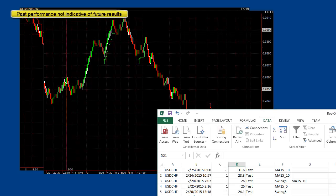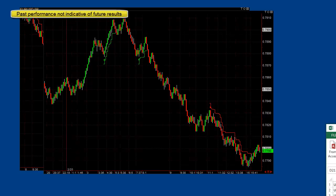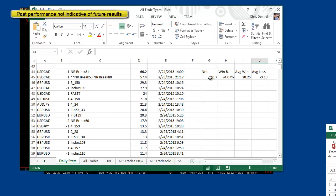Here's the stats I keep track of each day. Here's yesterday: 50% win rate, which is low compared to past days, 123 pips, 19 pips average win but only less than 6 pip average loss. And that's the key to trading — small losses, big wins.